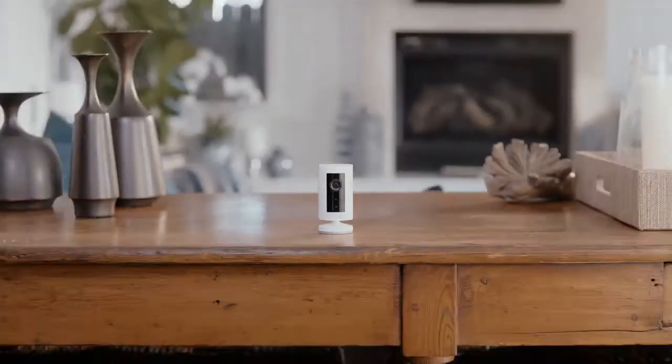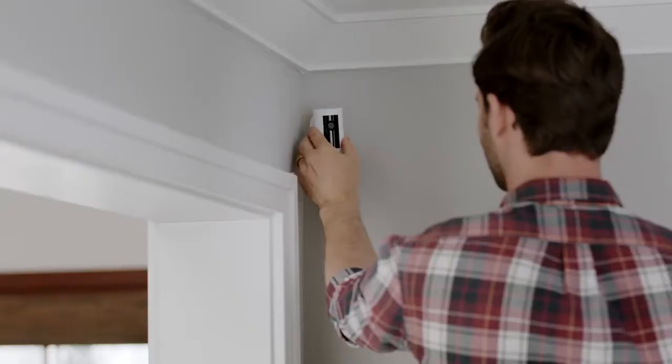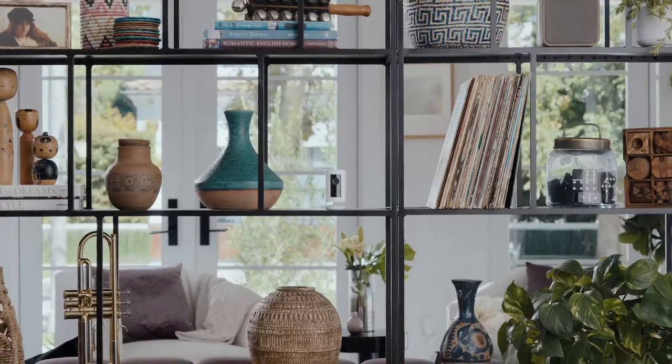IndoorCam is small, like really small. So you can put it here, here, or here.